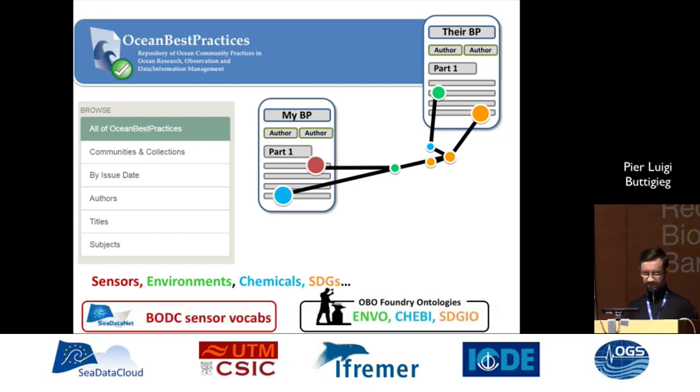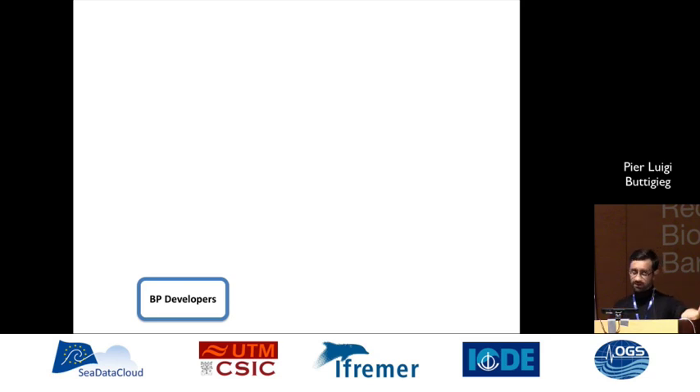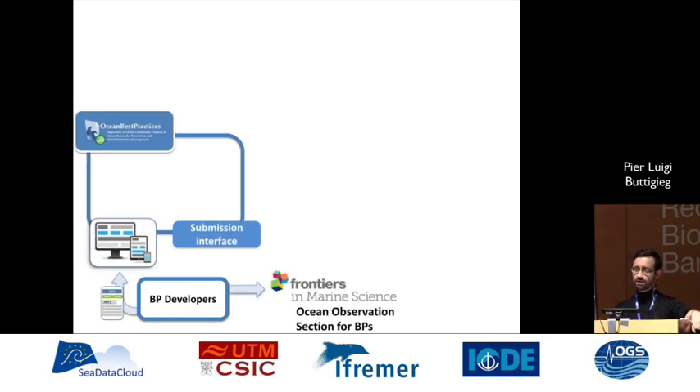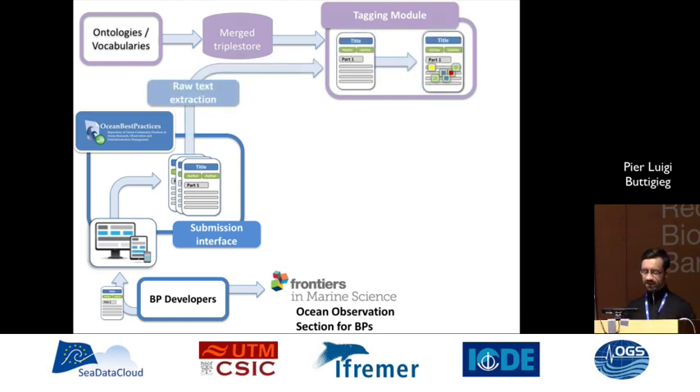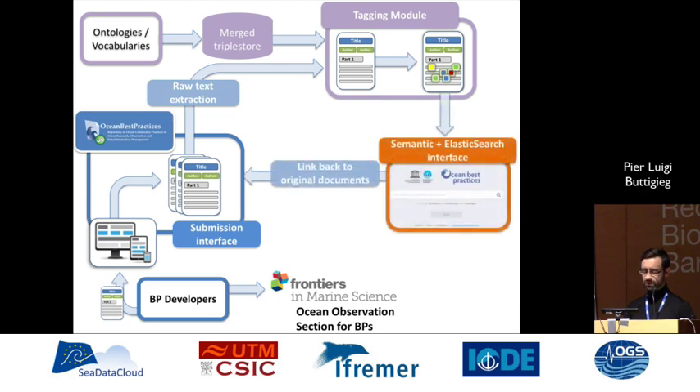So here's our stack, and here's what the flow looks like — it is implemented. Best practice developers create the best practices, can publish in a collaborating journal, and submit to OceanBestPractices.net. Once in the system, it's available to the ontologies and vocabularies merged into an RDF triple store and put into a tagging module, which looks inside documents at their text and tags them with ontology terms. After raw text extraction, we present this through a search interface combining semantic and Elasticsearch, linking back to documents in OceanBestPractices.net.